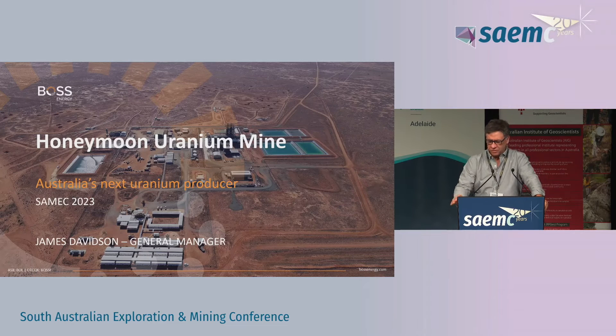I do apologise to all the geologists in the room, but you might be triggered with a bit of chemistry as we go along.